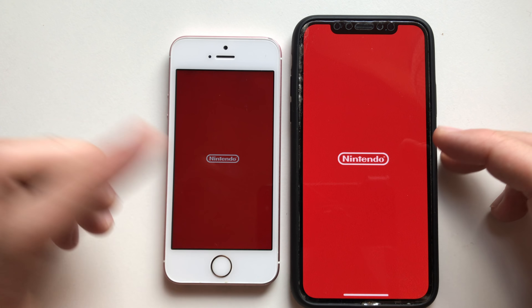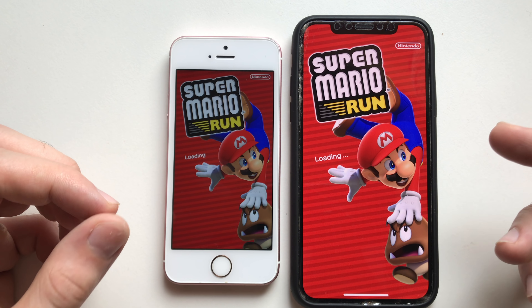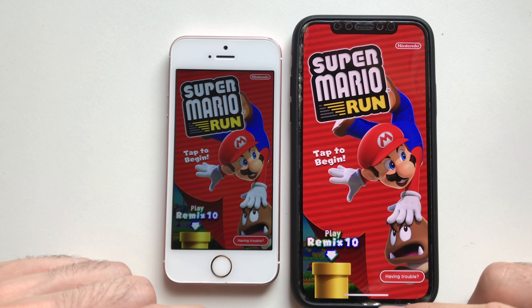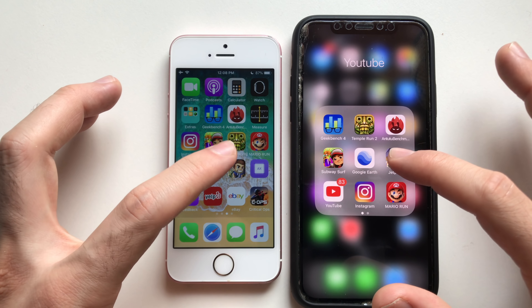Going for Mario Run. The screen on the X is way bigger — you're paying more but you're getting a better and more up-to-date screen, all the features, 3D Touch. That was actually slightly faster on the iPhone SE.